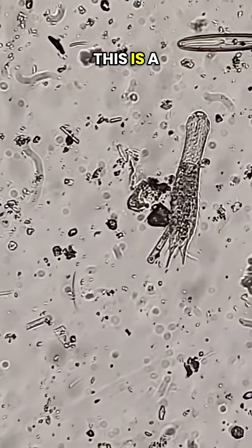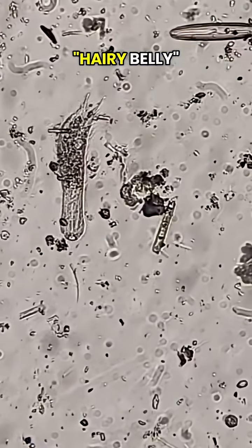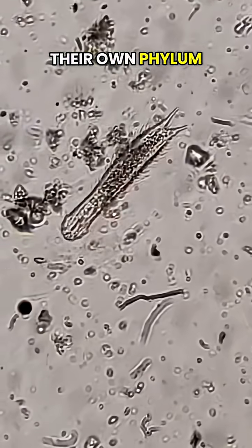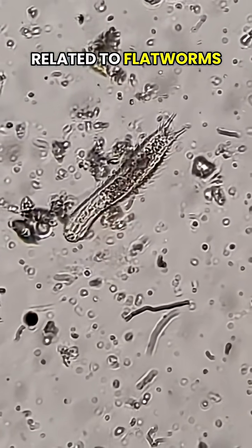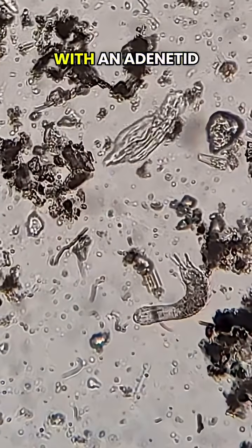Now here's a find. This is a microscopic animal called a gastrotrich, which literally means hairy belly. They look like rotifers, but they're in their own phylum and are actually related to flatworms. I was so hyped when I found this guy. We even got a double feature with an adenetid rotifer.